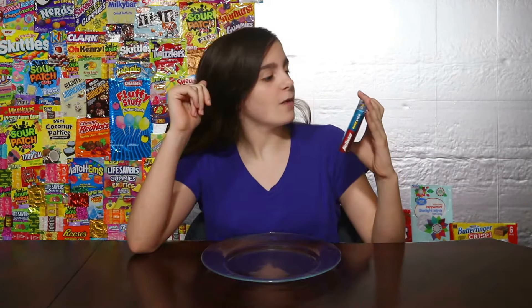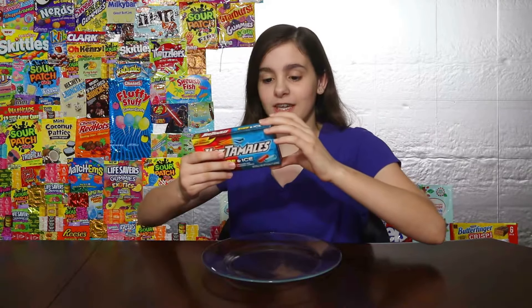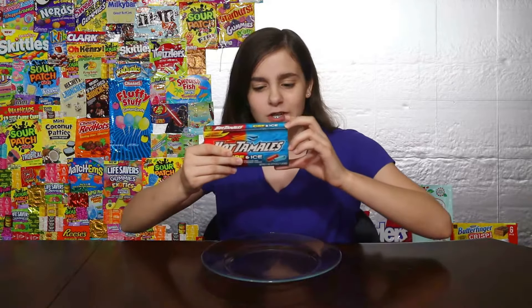Fire and Ice. With classic hot tamales, it's chewy cinnamon and cool mint flavored candy. Get fired up and cool it down with hot tamales fire and ice — America's number one cinnamon and cool mint flavored candies. Two different flavors inside of one box. They're gluten free and fat free, so let's try them.